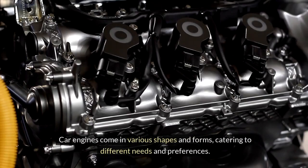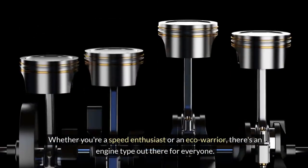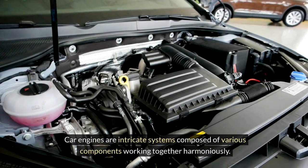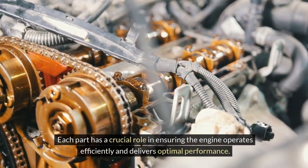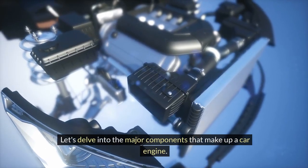Car engines come in various shapes and forms, catering to different needs and preferences. Whether you're a speed enthusiast or an eco-warrior, there's an engine type out there for everyone. Major Components of a Car Engine. Car engines are intricate systems composed of various components working together harmoniously. Each part has a crucial role in ensuring the engine operates efficiently and delivers optimal performance. Let's delve into the major components that make up a car engine.